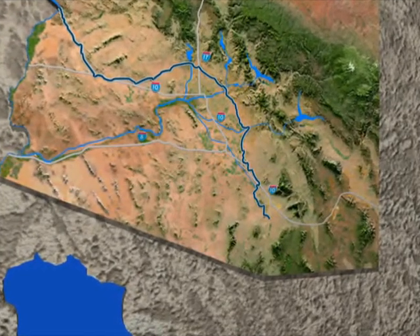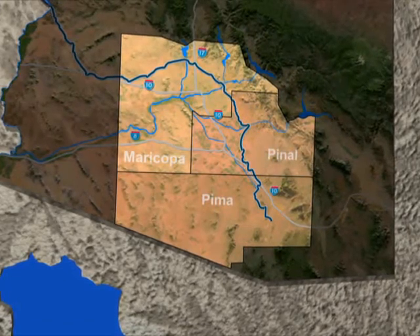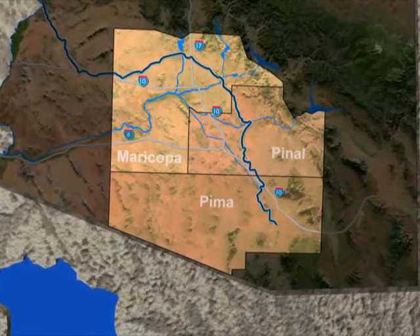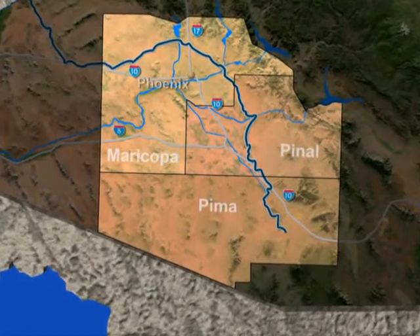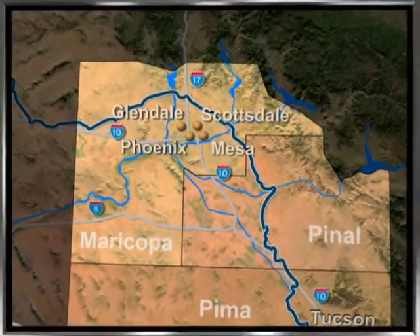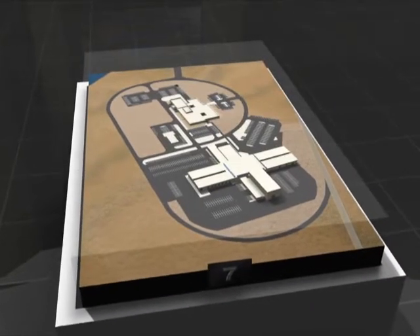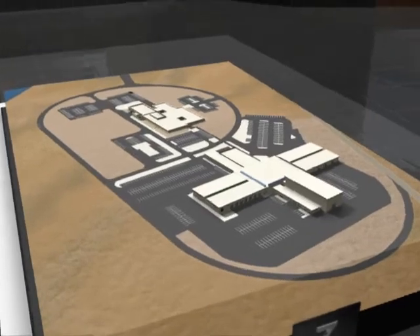CAP's three-county service area includes roughly 5 million people, about 80% of the state's population, encompassing 24,000 square miles of land. Arizona's largest cities are located in CAP's service area, including Phoenix, Tucson, Mesa, Glendale, and Scottsdale. CAP's headquarters is located along the aqueduct in Phoenix. More than 450 employees support its operations, both at the headquarters and at several field sites.